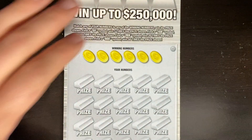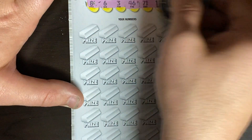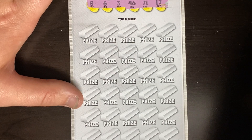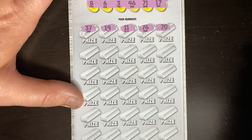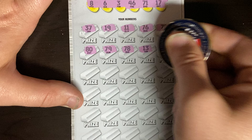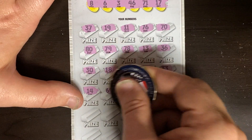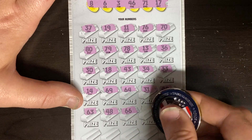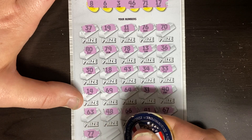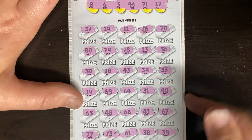We still got a decent chance at hitting another boomer with five more tickets left. Ticket number 32 - just get that sweet spot in the pack and ride it. Numbers: 8, 6, 3, 46, 71, 17. 37, 19, 11, 76, and 70. 80, 79, 78, lucky 13, and 36. 30, 18, 43, 34, and 33. Darn 14, 69, 64, 31. A fat 40, 63, 48, 66, 41, and 67. 73, 61, 38, and 39. I don't think we got anything on ticket number 32.